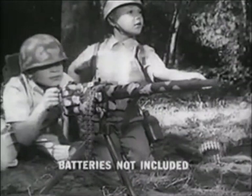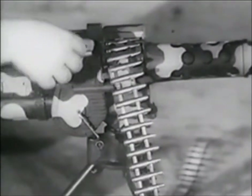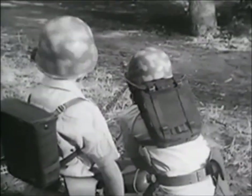Gung-ho! And look here, this flashing battery-powered machine gun with moving ammo belt shoots rapid-fire bullets. There's a real-looking walkie-talkie, too, and a field pack.